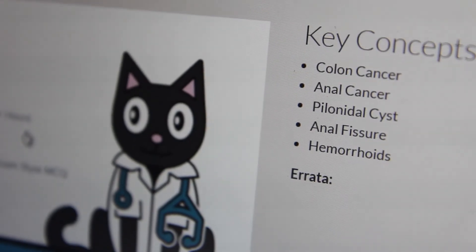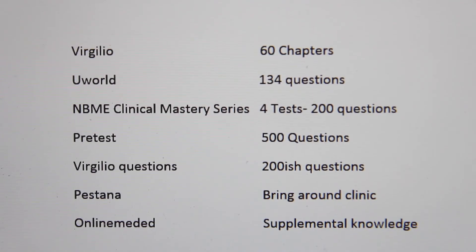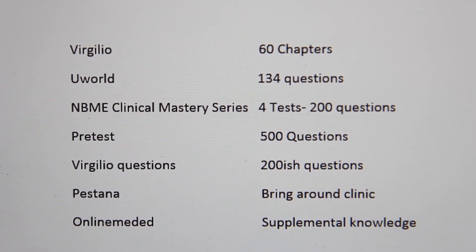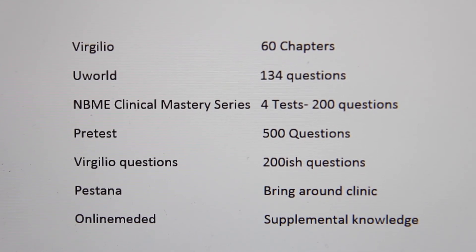Some side notes: Online MedEd videos are very strong for the surgery shelf exam. I also read Cope's Acute Abdomen — not so much for the shelf but to help me think like a surgeon, perform well clinically, and answer pimping questions from my attendings, but you don't need it for the shelf. To summarize: Virgilio's is the backbone — know it inside and out throughout your rotation. For questions, use UWorld, the NBME Clinical Mastery Series, and Pretest. Know Virgilio's really well and you will be rewarded quite nicely.